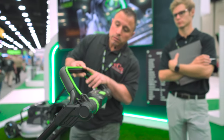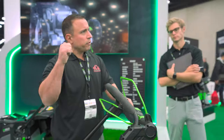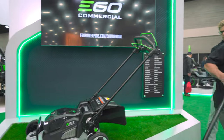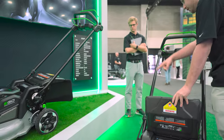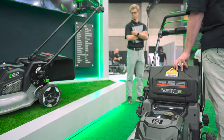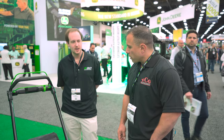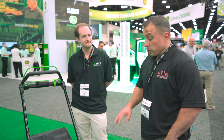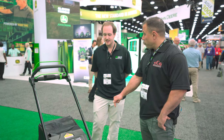For guys used to using a bail handle set, we've got them covered with a commercial handle set. Bag capacity is 2.5 bushels, and it uses that same left-side discharge design. The connection point is really easy — the bag hooks right on top and there's a metal bracket on the bottom to lock it in place. For commercial guys managing multiple tools and crews, this mower is compatible with an app — it's Bluetooth capable.